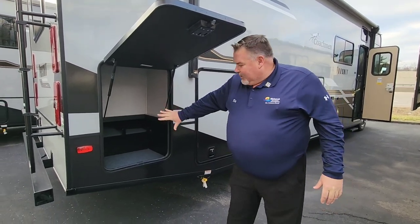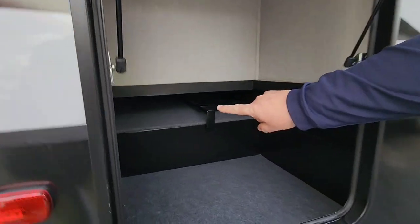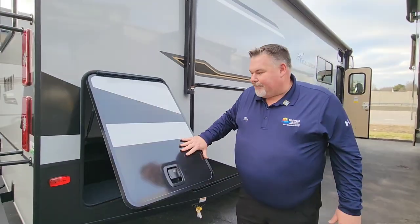Starting here in the back, we've got a nice big storage compartment. It does pass through completely across to the other side. That ladder right there is for the bunk bed — I'm going to show you how that operates inside.